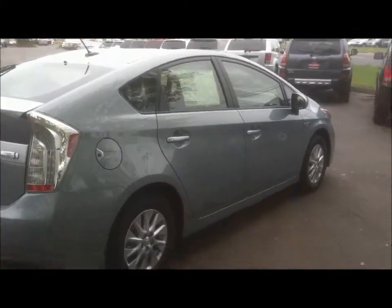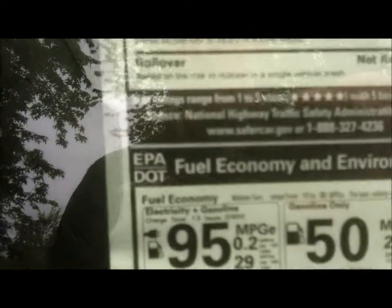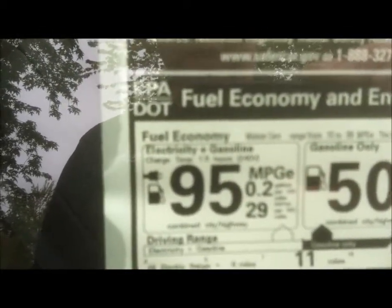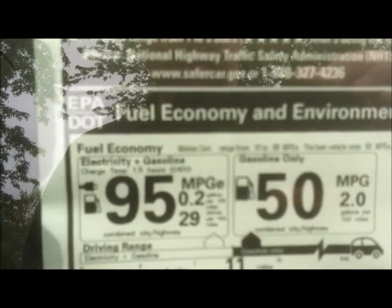Heated seats. There's your plug-in. MSRP $33,052. Rated 95 miles per gallon with the electricity and the gas, and 50 miles per gallon on gas alone. The vehicle is equipped with carpet mats and wheel locks along with the standard equipment.